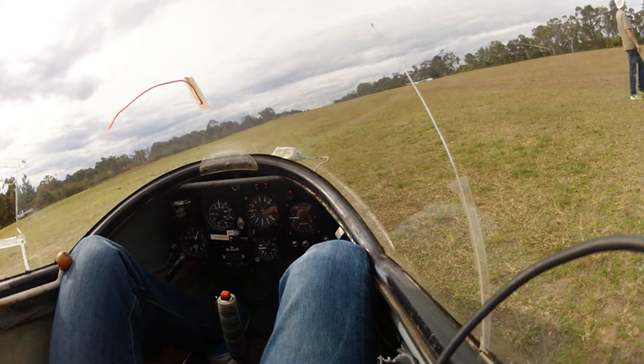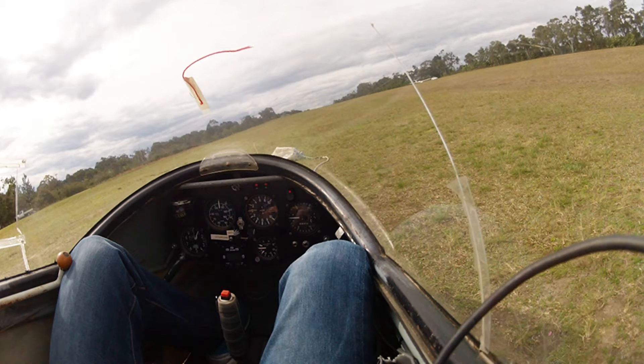Mangrove traffic, glider Tango Uniform rolling runway 36, winch launching to not more than 3,000 feet. Mangrove. Ready. Pilot ready.